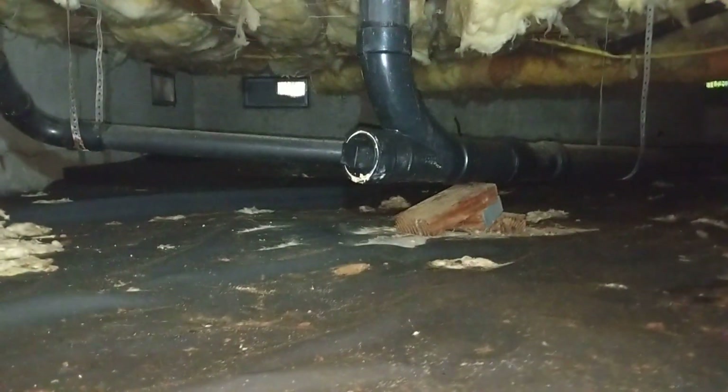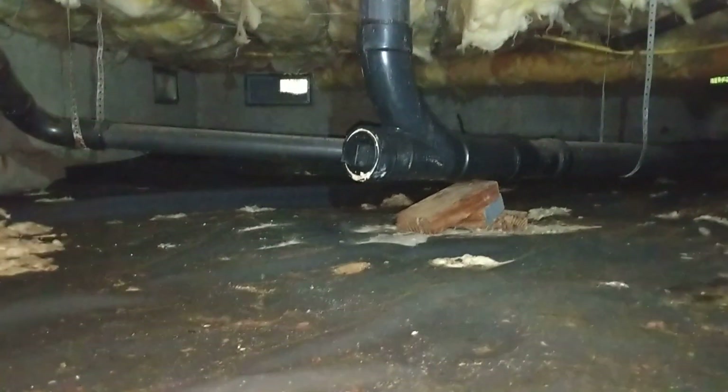July 9, 2019. My name is Eric Luzek with All Corners Home Inspections. This is the crawlspace evaluation for the single-family home in South Beach, south of Newport, Oregon. As with all the videos in this report, we request that you view this video as supplemental to the written version of the report to which this video has been attached.